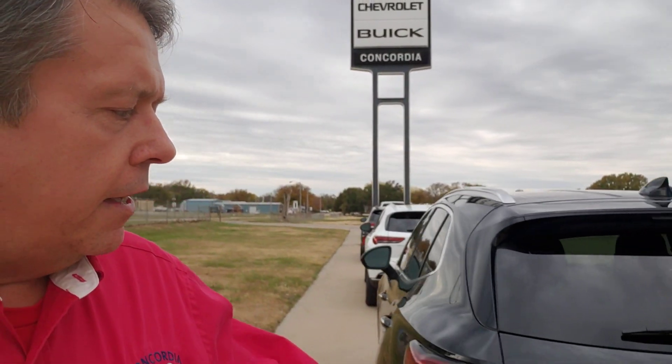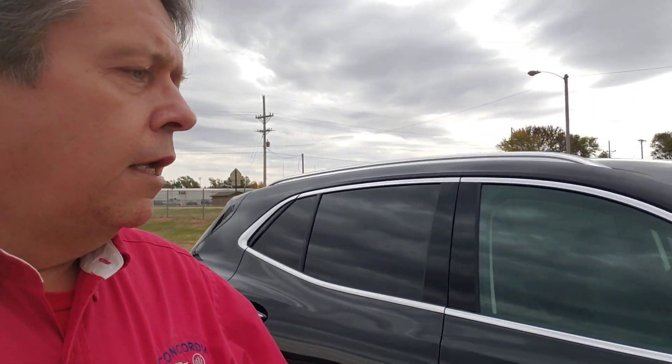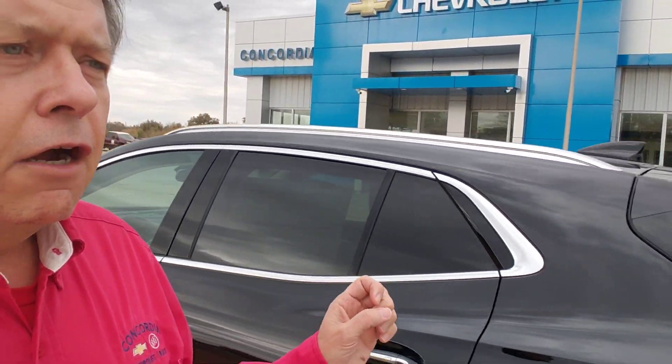Then we have a black one that's a little more nicely equipped — $37,040. This one has the hands-free power rear liftgate and some other nice features that aren't on the white one. I like it — I'm a big Envision fan. When I grow up, folks, I think I'm going to have a Buick Envision; that would fit me just real well.